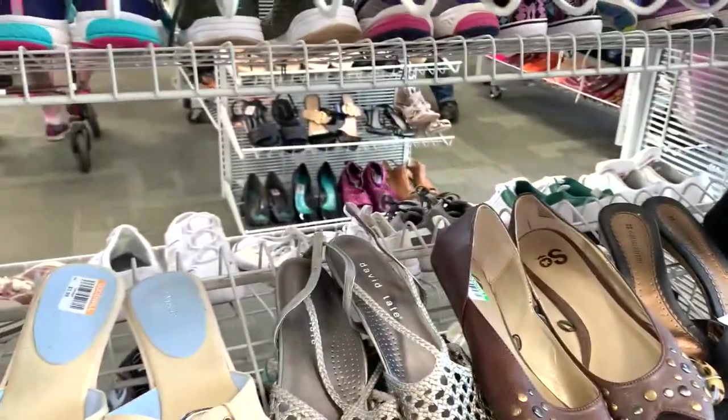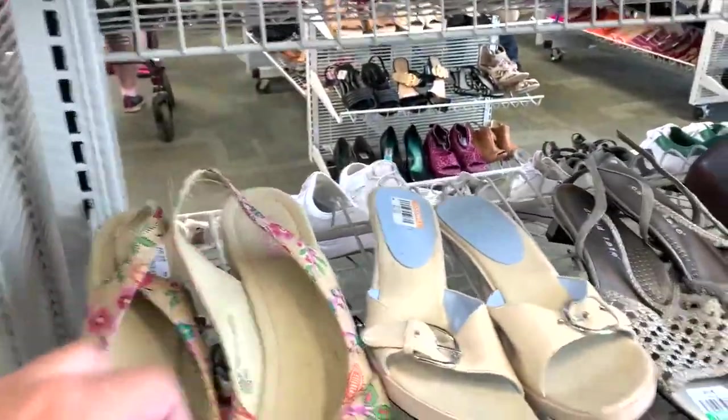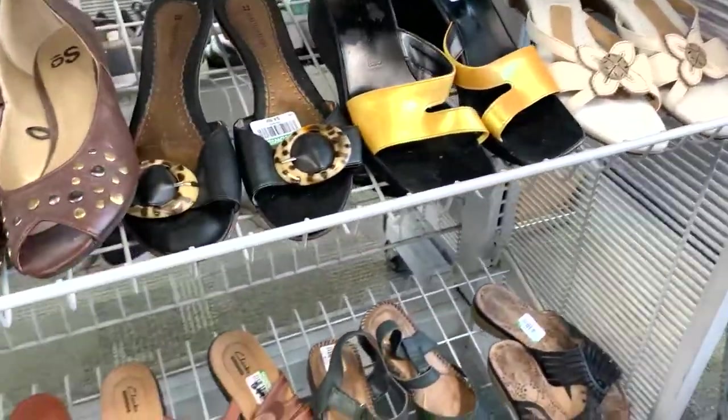Hey everybody, today we're doing something a little bit different beyond the whole jewelry unboxings. I decided to head over to one of my local Goodwill stores and we're gonna do a thrift-with-me video. I'm going to go ahead and don my mask - these ones are from Old Navy - do a squirt of hand sanitizer and let's go. We're gonna have to do a voiceover for this video unfortunately because the music is very loud in this Goodwill.